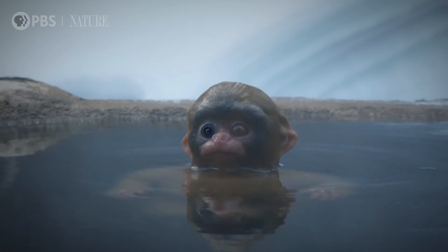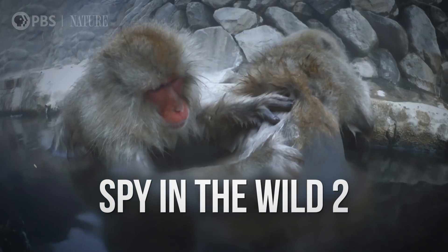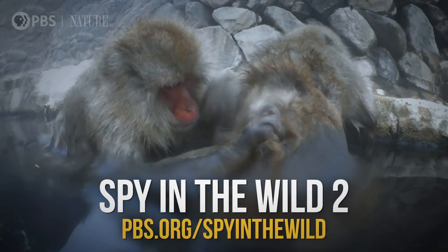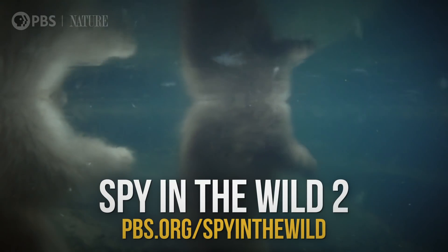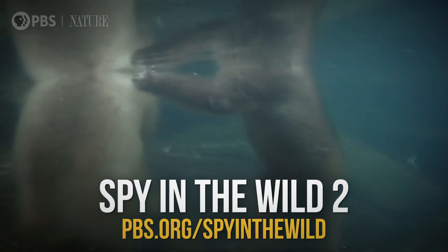Thanks to Nature on PBS for supporting this episode. Check out Spy in the Wild 2 on PBS, the PBS Video app, and pbs.org/spyinthewild to follow animatronic spy creatures as they go undercover in the animal world.